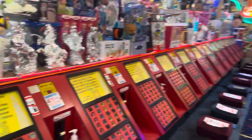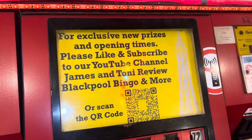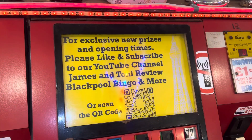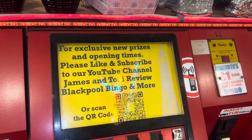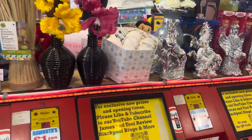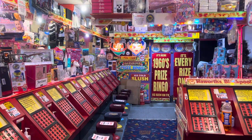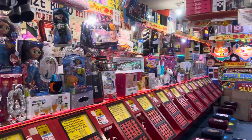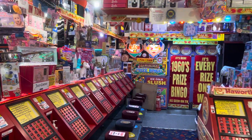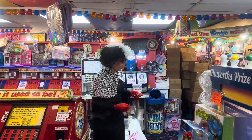If you want to get these lovely prizes, don't forget to subscribe. From the 8th of November we're putting specials on for subscribers — they won't necessarily be on display, but if you ask for them we'll try and get them for you. Hit the thumbs up like button and subscribe to the channel. We'll see you in the bingo — see you next time, bye!